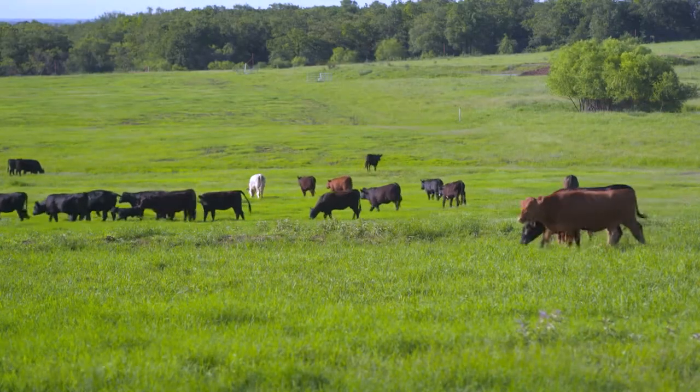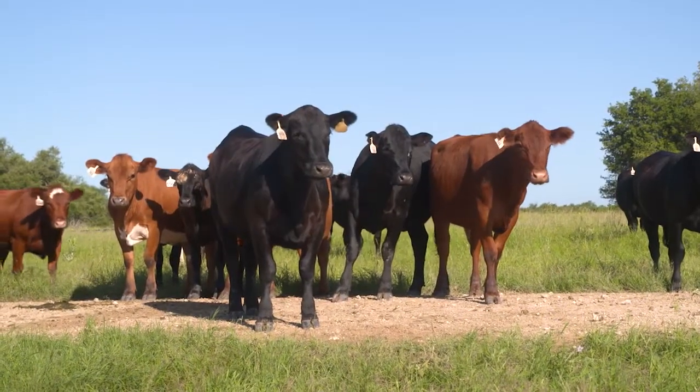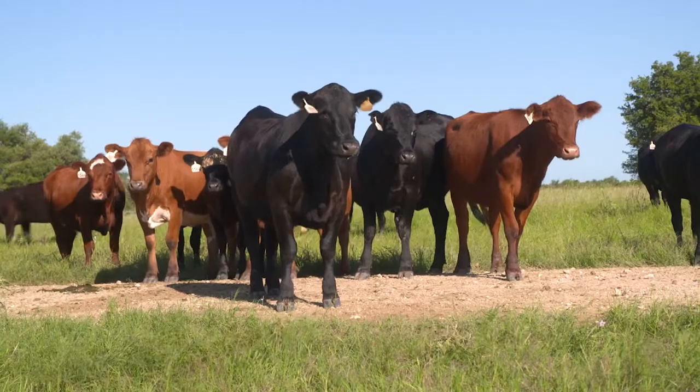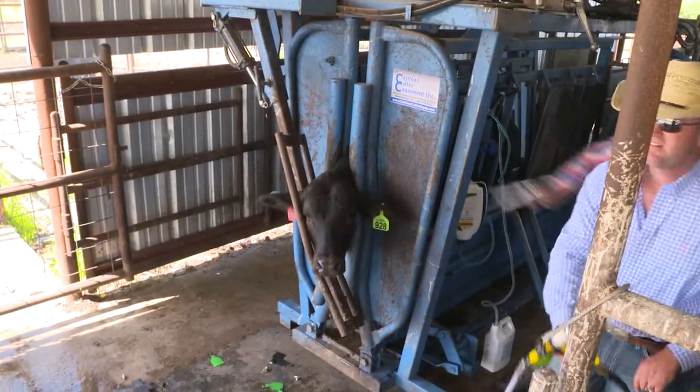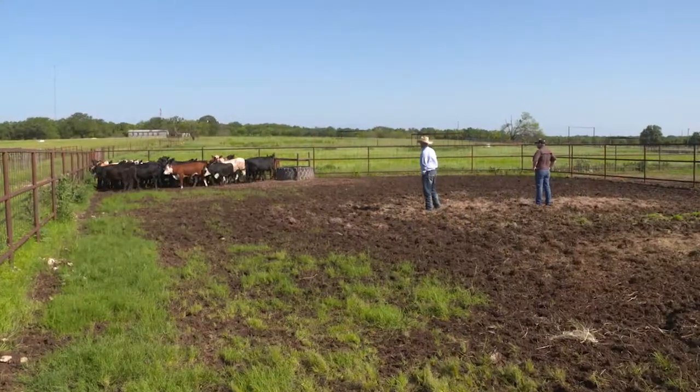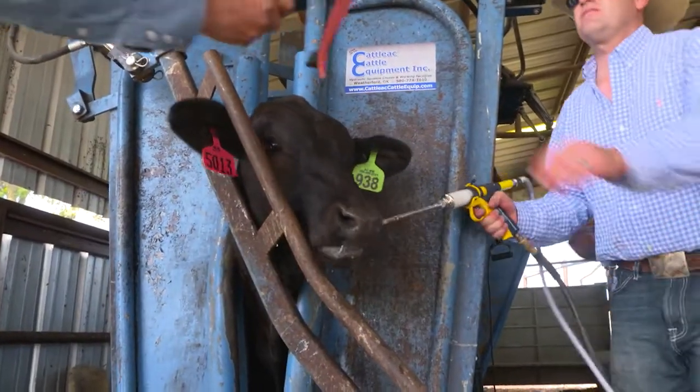Bringing home calves from the sale barn can also mean bringing home animals in need of deworming. Lightweight stocker calves are more vulnerable to parasites because they haven't developed immunity — this can cause problems with weight gain and make them more susceptible to disease. It reduces feed intake, and without proper nutrition they can't respond to disease or vaccines very well. Getting rid of as much of the internal parasite load as we can upfront is going to be critical to get them on feed, get them drinking, get them comfortable, and allow them to respond to vaccines. Once they go through our chute, they get dewormed — then everyone's on a level playing field.